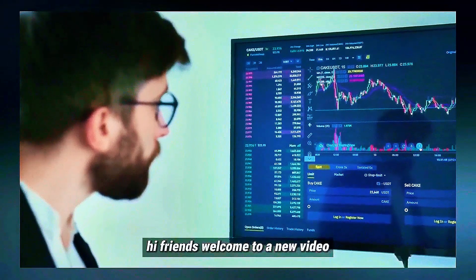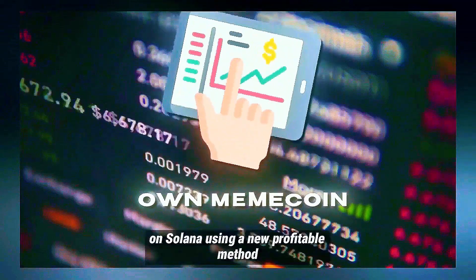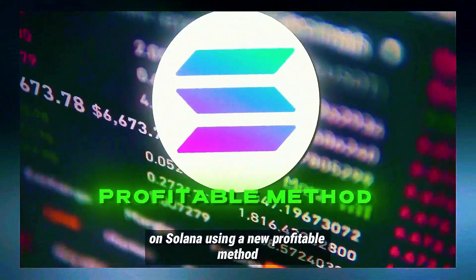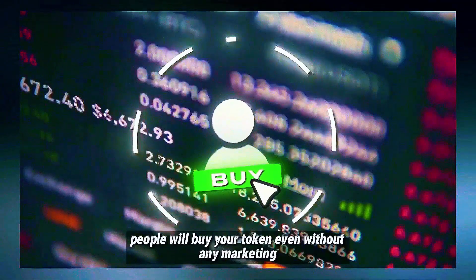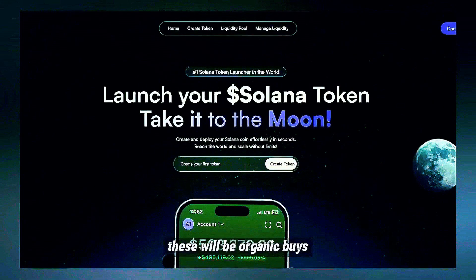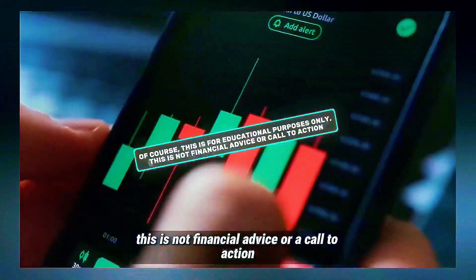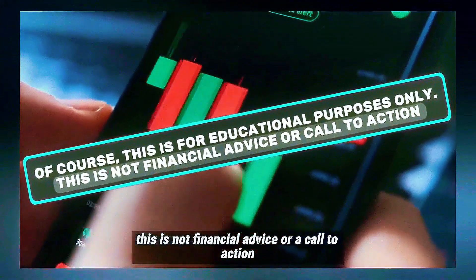Hi friends, welcome to a new video. In this one I'll show you how to create and start trading your own MemoCoin on Solana using a new profitable method. People will buy your token even without any marketing — these will be organic buys. All you need to do is just create a MemoCoin. Of course this is for educational purposes only; this is not financial advice or a call to action.